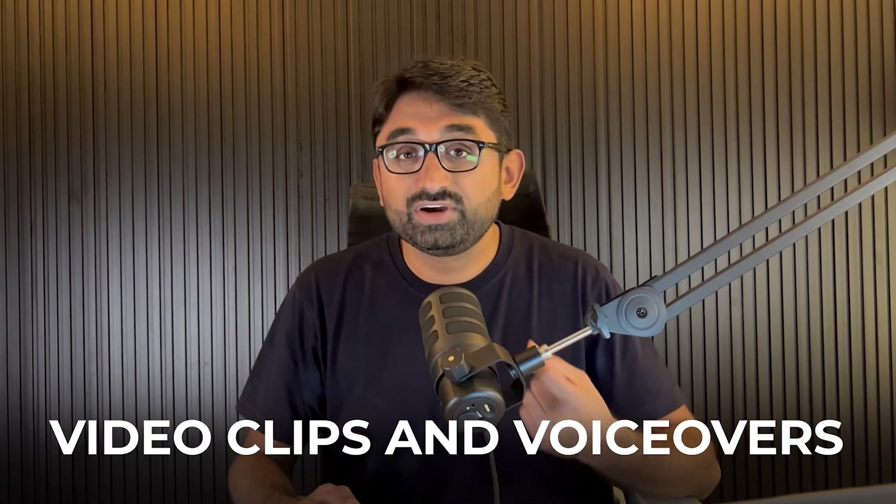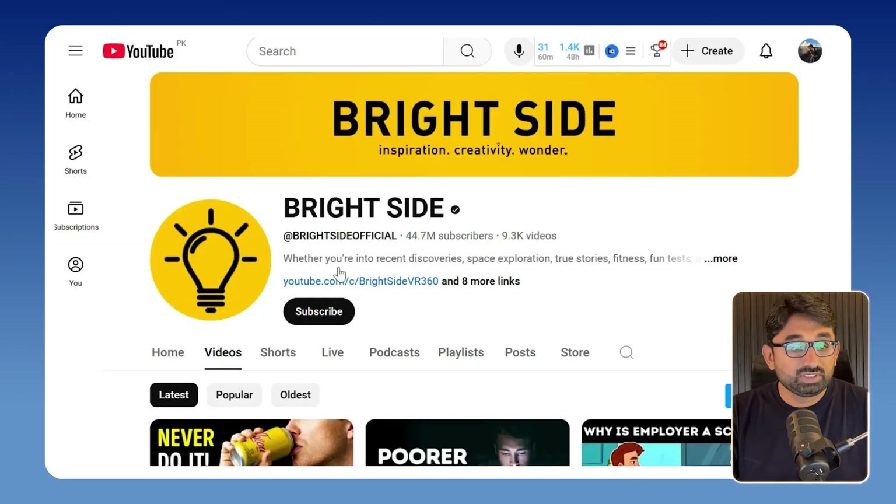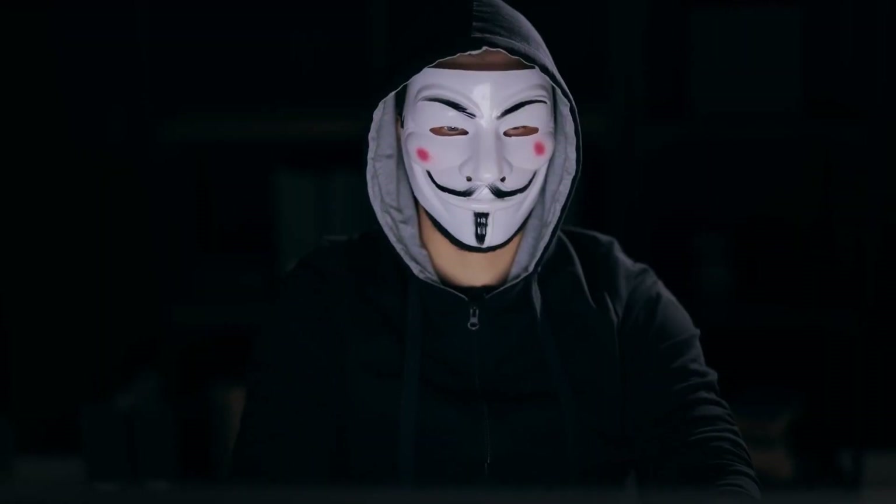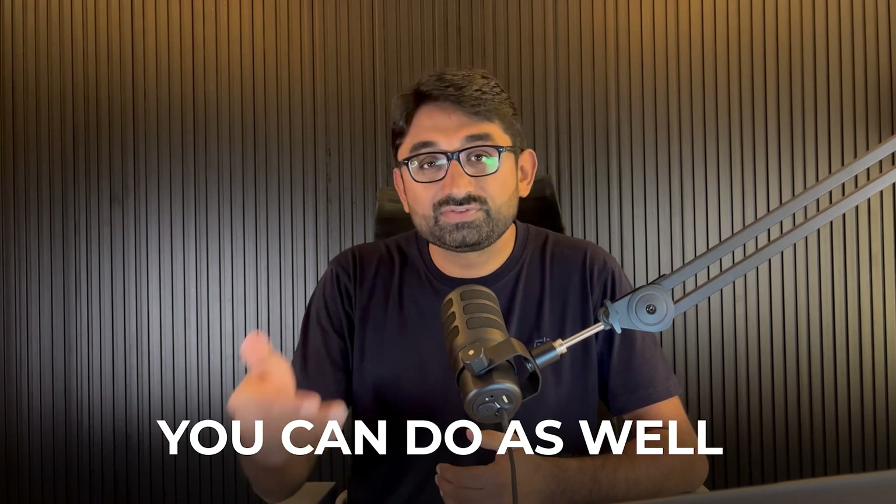There are channels in fitness, finance, education, health, entertainment, and cooking that are pitting thousands of dollars every month with just video clips and voiceover behind them. For example, this channel is making $18,000 to $61,000 per month according to ViewStats. There are many faceless channels doing the exact same thing without showing their face. If they can do it, you can as well. So let's dive straight into it.